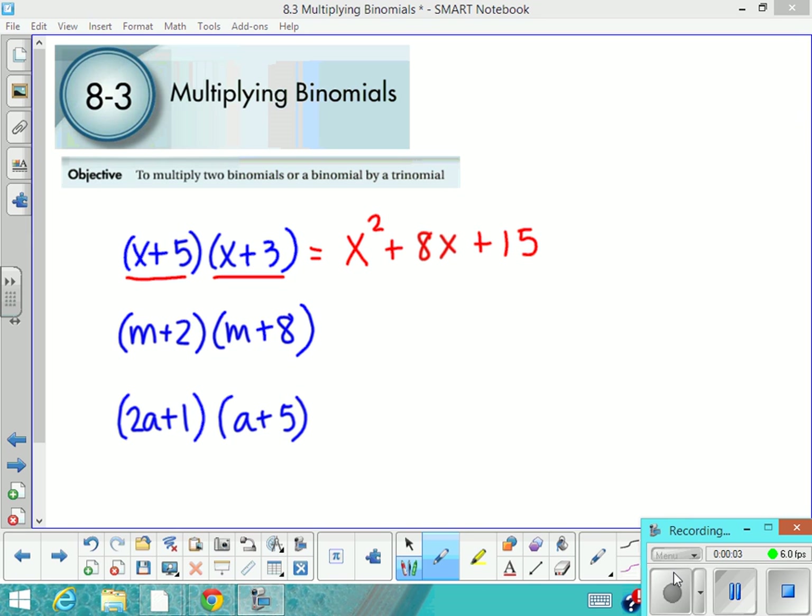Today we're talking about multiplying binomials. You see here I've got problems written out where you have one binomial multiplied by another binomial. I've got the answer up here, and I was wondering if you could take a look at these problems and see if you can come up with a pattern to figure out how to get the answer. The first answer is given: x squared plus 8x plus 15.